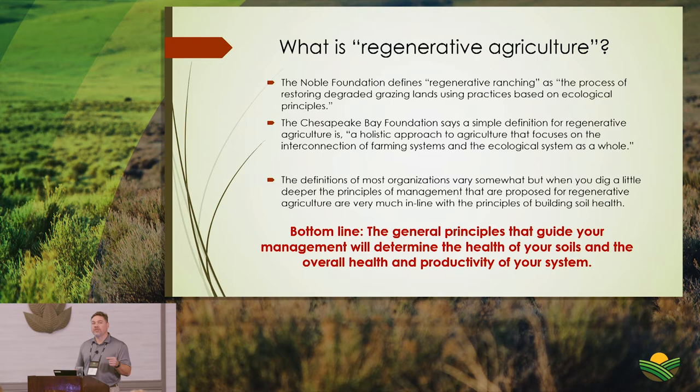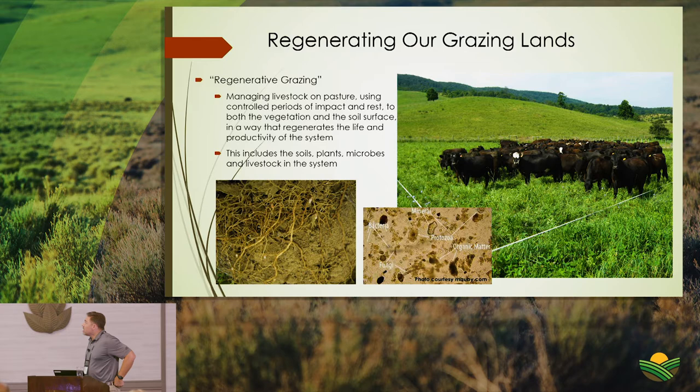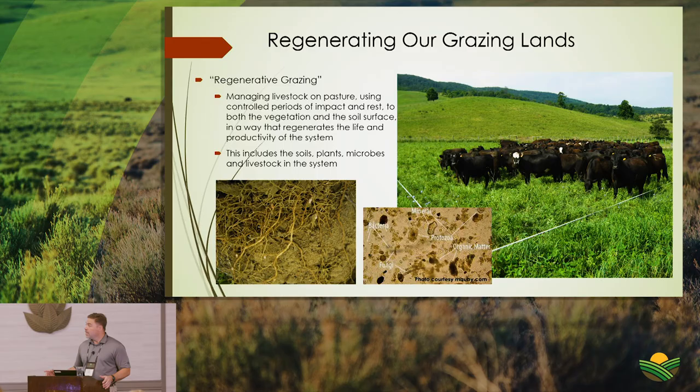When I think of regenerating grazing lands, I think of ranchers managing livestock using controlled periods of both impact and rest — to the vegetation and soil surface — in a way that regenerates life and productivity. You use those animals to harvest vegetation and put weight gain on the livestock, while the amount of impact combined with frequency of rest can shift the dynamic in a very positive way.